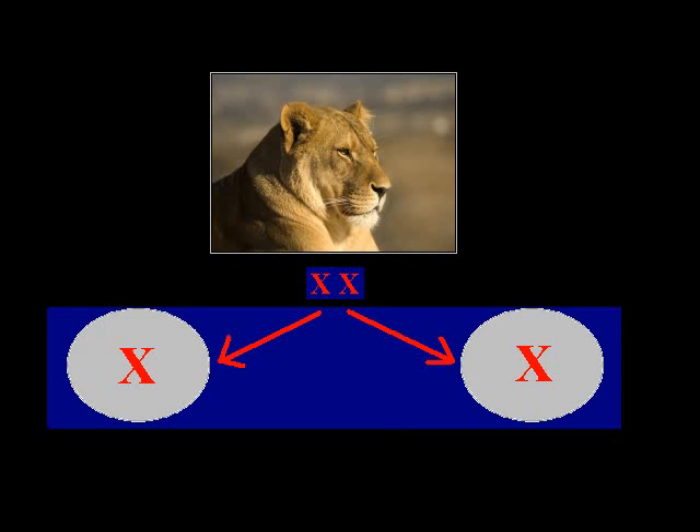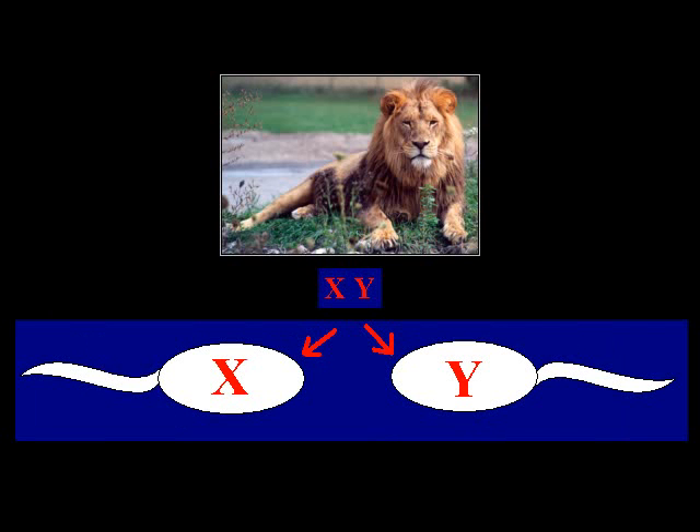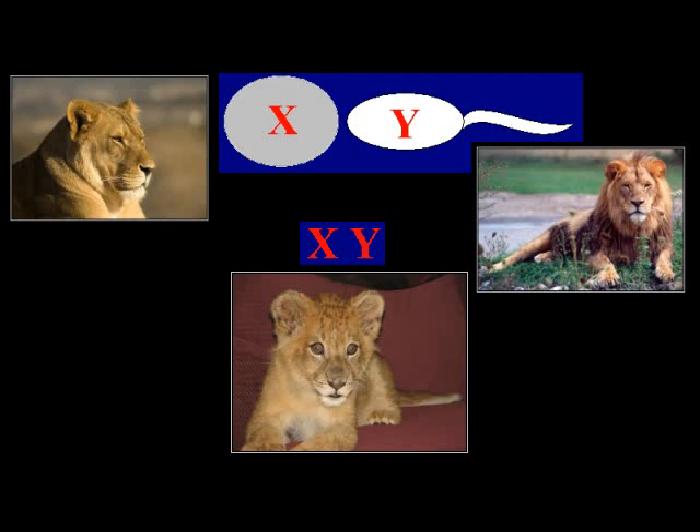Thus, during gametogenesis, the female cells split into two eggs, both carrying one of her two X chromosomes. The male cells divide into sperm, half of which contain one X chromosome and half of which contain the opposing Y chromosome. When combined in the new baby, a female's X egg can combine with an X sperm to create a female, or the X egg can combine with a Y sperm to create a male. In either case, the new baby has half the chromosomes from the mother and half from the father.